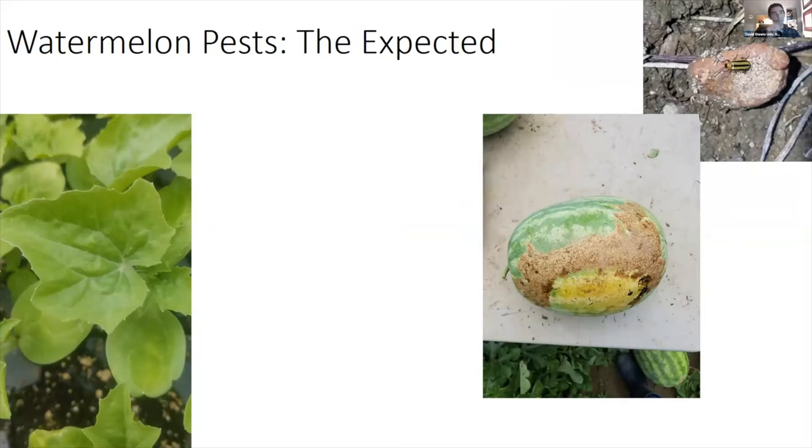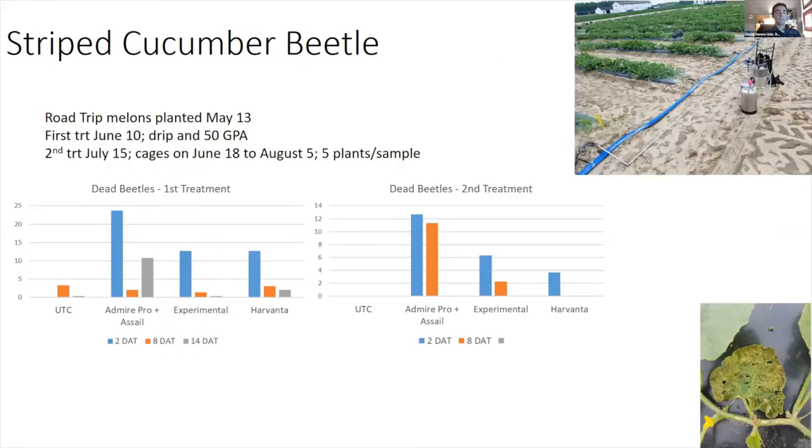I prefer to keep neonicotinoid applications to the drip for striped cucumber beetle, rather than using them against aphids, because the product gets diluted as watermelons grow quickly and loses residual activity. We manage cucumber beetles to avoid melons with severe rind feeding. This year we ran a couple of striped cucumber beetle trials, and my research associate built us a boom to inject insecticides into small plots. Cucumber beetles are hard to get good data on because they're so mobile, but this year we nailed it.